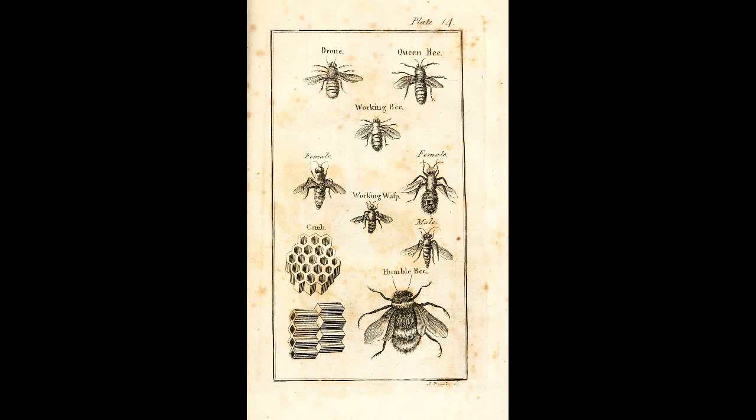The next strain is the Carniolan bee. This strain can forage in cooler and wetter days better than most other bees, and ranks among the best for overwintering. This strain comes from the Austrian Alps, Yugoslavia, and Danube regions, and can be found all across Eastern Europe, including Croatia and Bosnia.